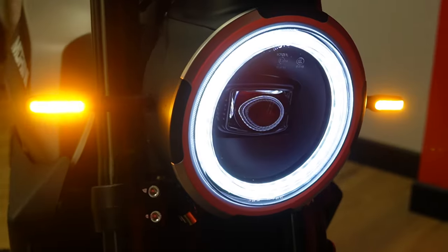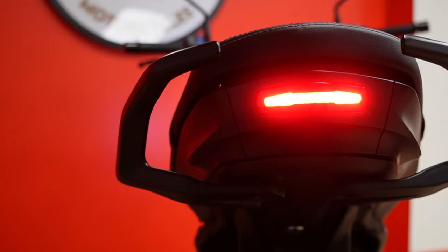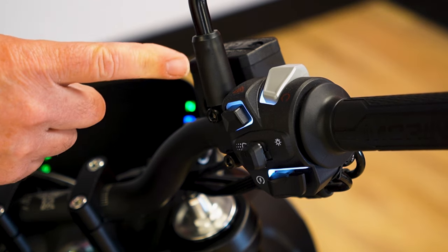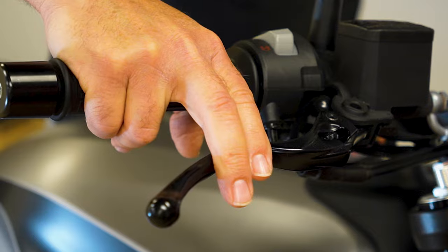The STR features a super bright LED headlight, tail light, and turn signals, plus backlit hand switches for better visibility at night. It also has adjustable reach for the front brake and clutch levers to fit all size riders.